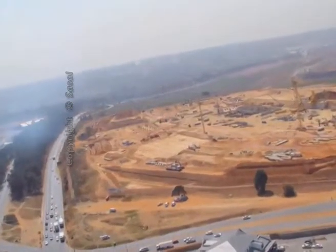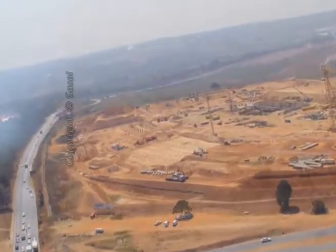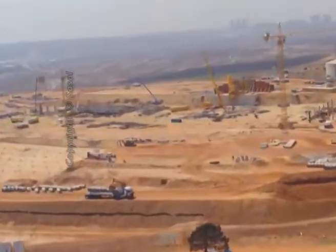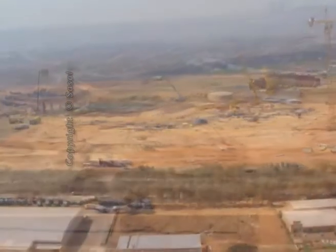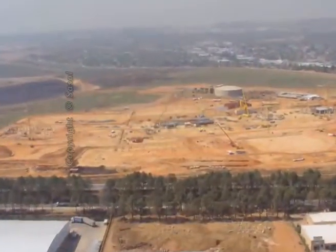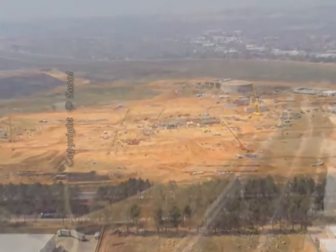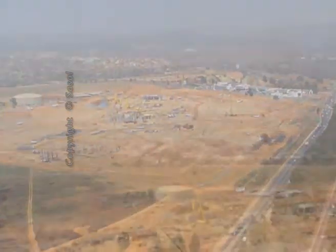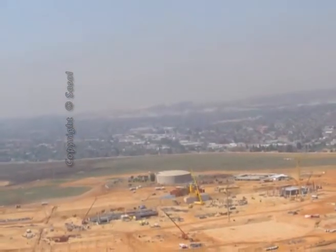The Greenstone Shopping Centre is off the ground. Bulk earthworks, piling and civils are completed and the superstructure is rising rapidly. The east of Johannesburg will never be the same again as this exceptional landmark takes form, giving both retailers and developers a fantastic opportunity to service the huge residential areas growing in its catchment zone.